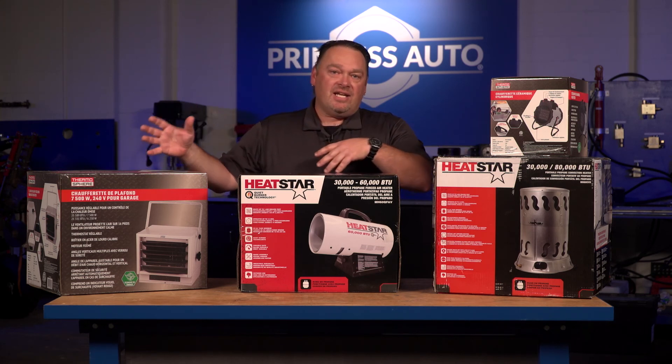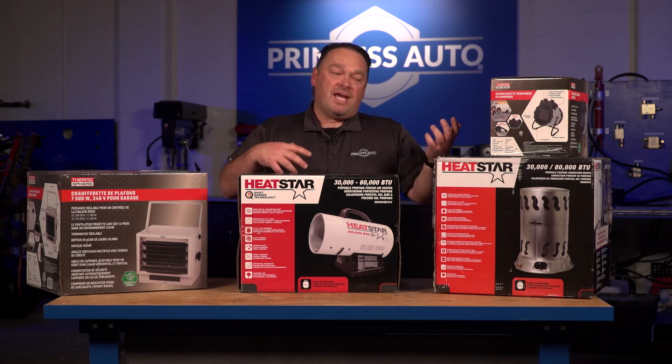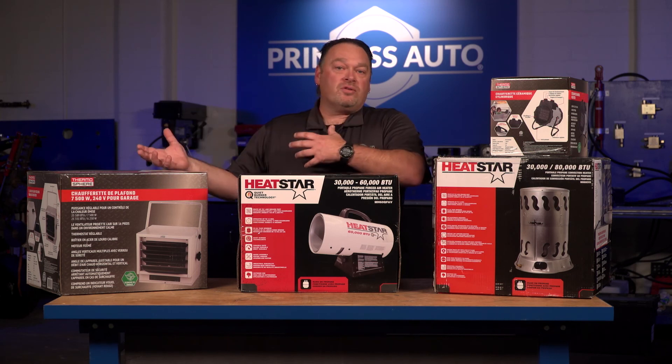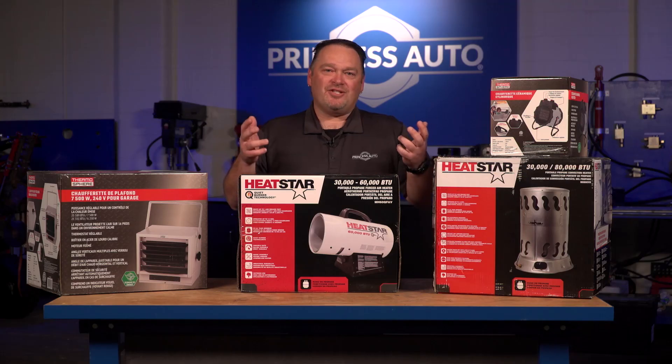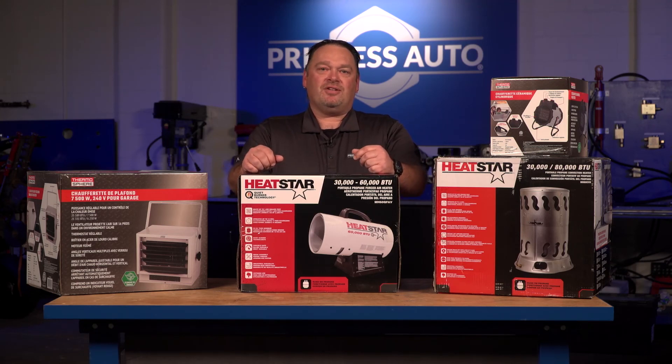Regardless of the style of heater — whether convection, radiant, or forced air, and whether it's fossil fuels like propane, diesel, gas, or jet fuel, or on the electric side — sizing them to your specific building and application is really important. That's how you'll get the best selection out of your heater using those calculations. If math's not your thing, visit our store and they can help you out. That's it for Tech Tips with Mike T — we'll see you next time.